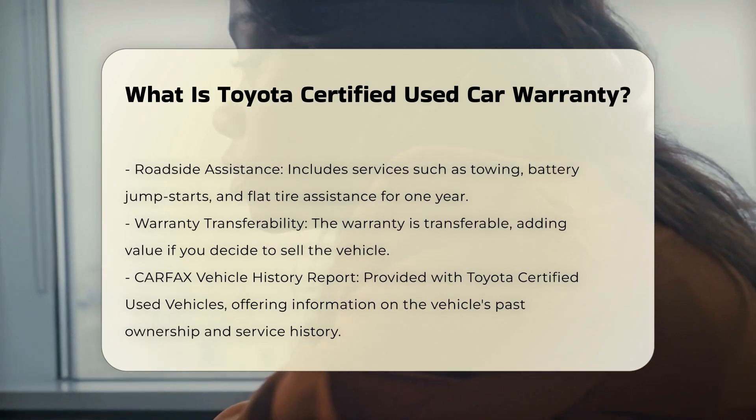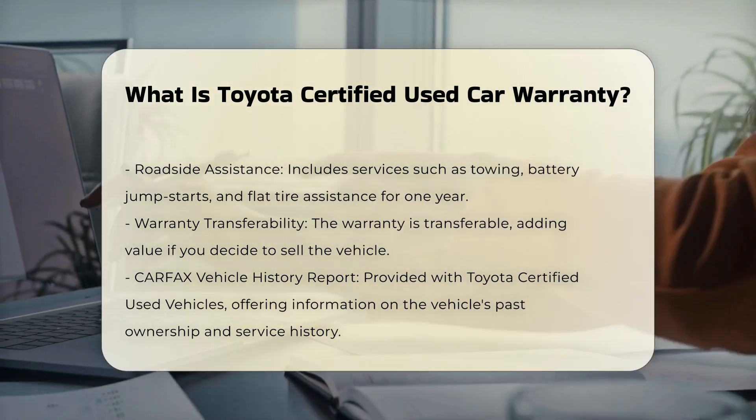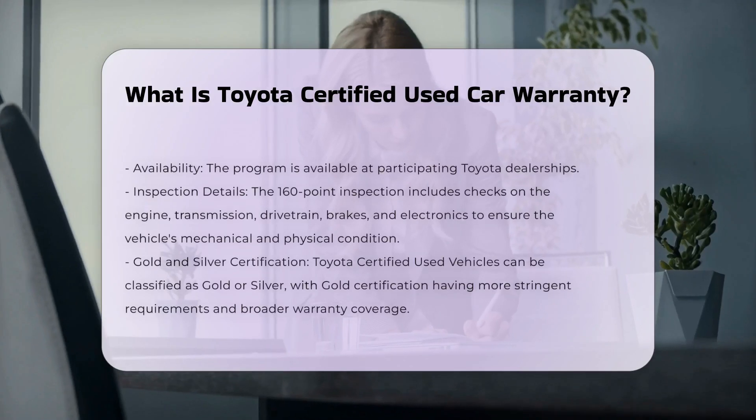The limited comprehensive warranty covers most vehicle components. The limited powertrain warranty covers the engine, transmission, and other powertrain components.